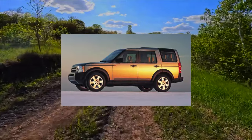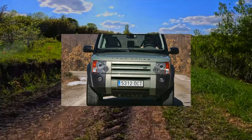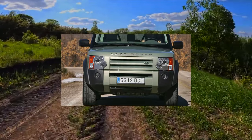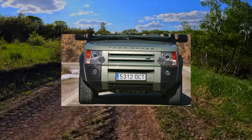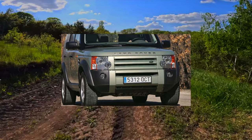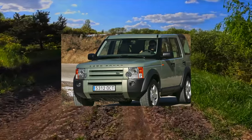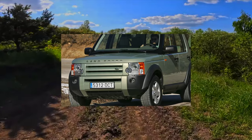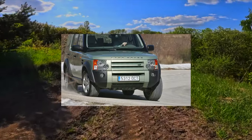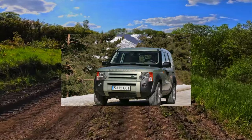The SUV turned out to be equally good on the highway and on heavy off-road. Discovery 3 has a reinforced monocoque body and fully independent suspensions on all wheels, hence the light habits on the pavement. Plus, permanent all-wheel drive with traction distribution by means of an electronically controlled clutch between the front and rear axles in the proportion of 40 and 60%. There is a transfer case with a reduction gear and locking center and, as an option, rear differentials.